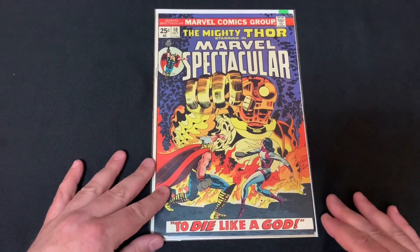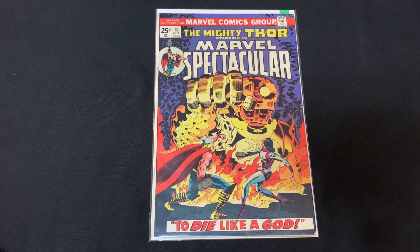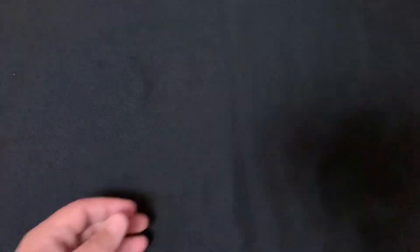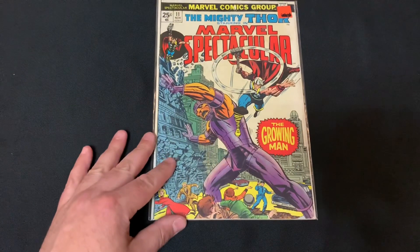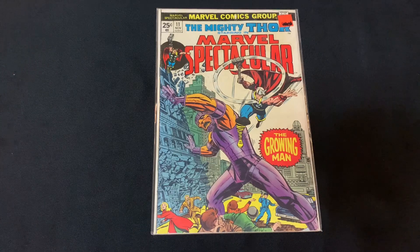Got a couple more of these Marvel Spectaculars. Here's issue 10 — again with more Kirby cover art reprinting old Thor stories. 'To Die Like a God' — that's a great cover. And then found issue 11, 'The Growing Man.'